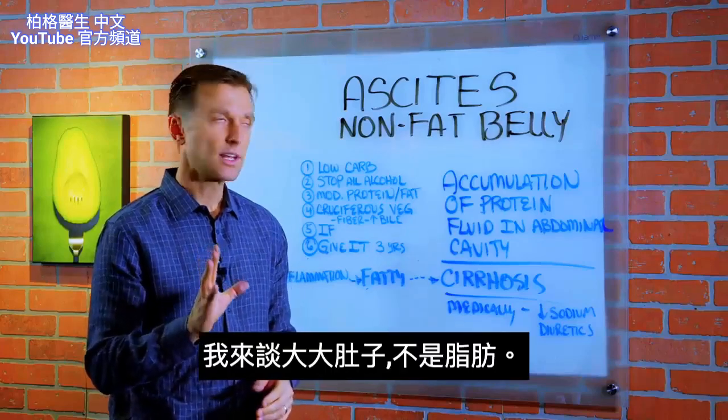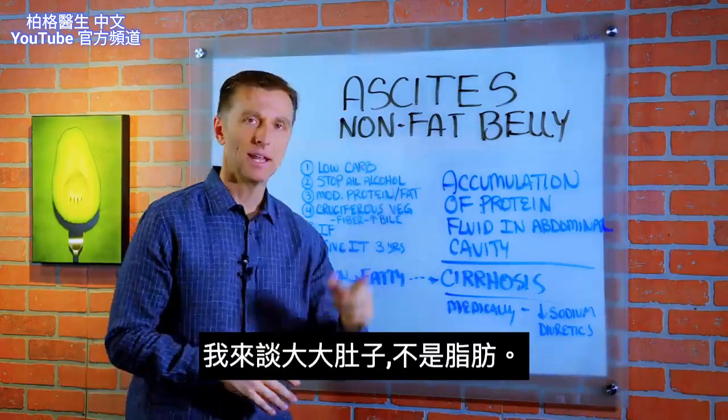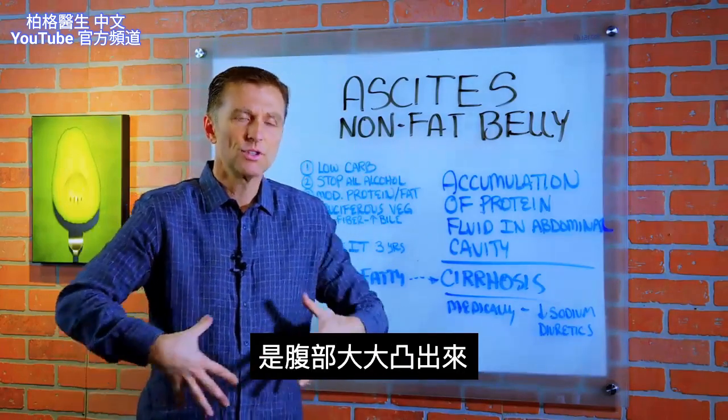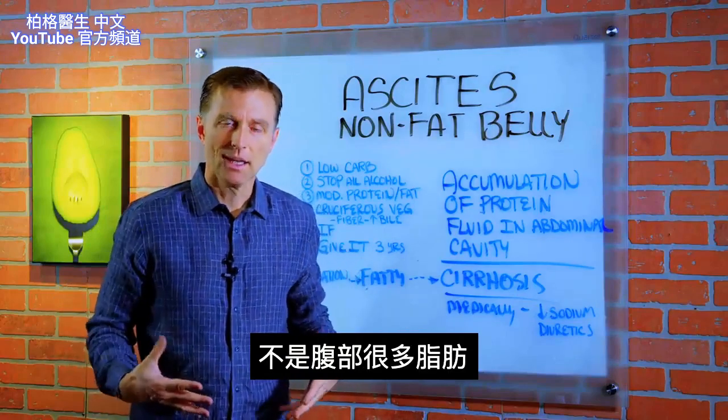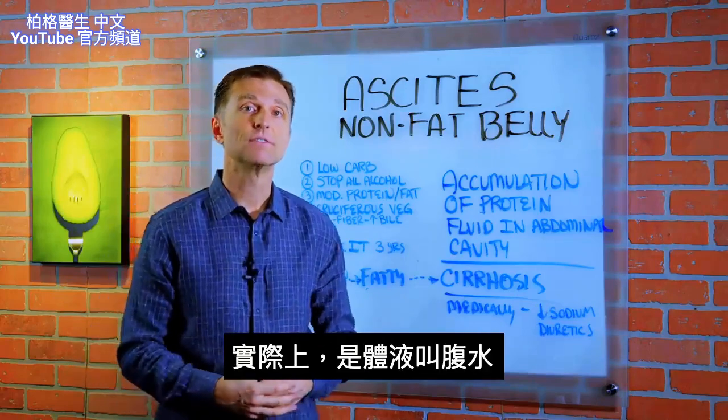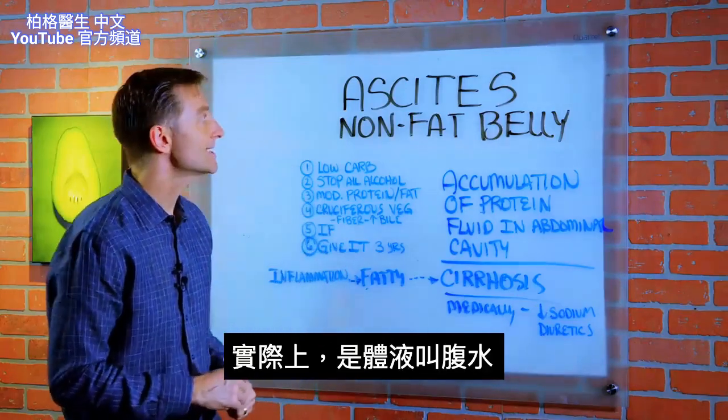In this video, I want to discuss a non-fat belly. What do I mean by that? It's a situation where a person has this protruded stomach, but it's not coming from fat — there's not a lot of fat going on. It's actually fluid, and the name for it is called ascites.